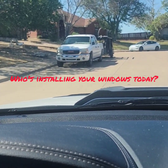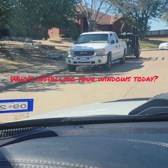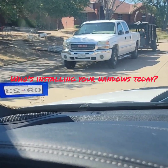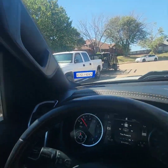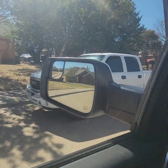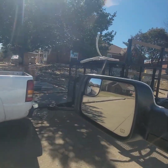The point is they bought windows from a company thinking they were doing business with that company. The salesman left and they've not seen anybody else until this truck shows up at their house to install their windows. Now who knows, this might be a top-notch installer and they might get a great job. But then again, maybe not.